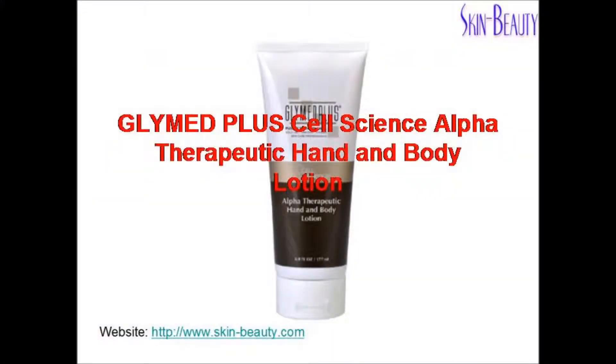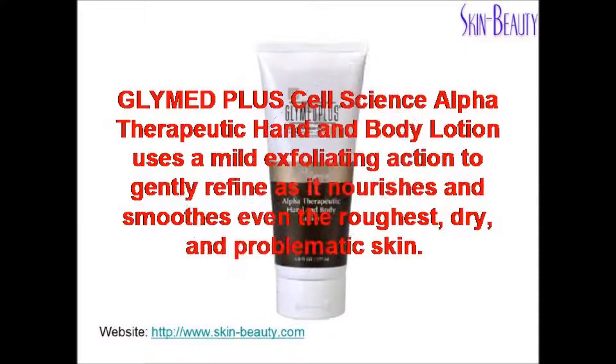Glymed Plus Cell Science Alpha Therapeutic Hand and Body Lotion uses a mild exfoliating action to gently refine as it nourishes and smooths even the roughest dry and problematic skin.